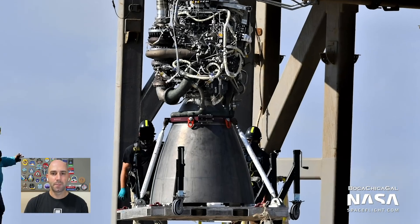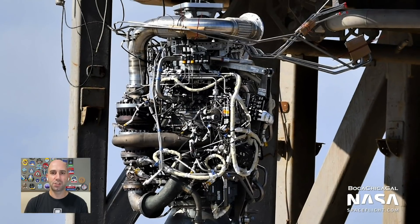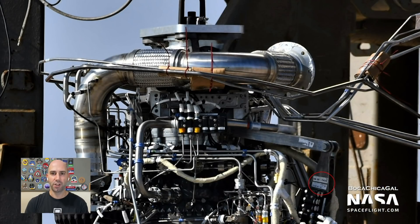What's a preburner? It's a small engine that powers a turbopump. Each Raptor has two turbopumps, and thus two preburners — one on the fuel side for methane, and one on the oxidizer side for liquid oxygen. For more, check out this amazing breakdown of the Raptor engine by Tim Dodd, Everyday Astronaut. Link in the description.